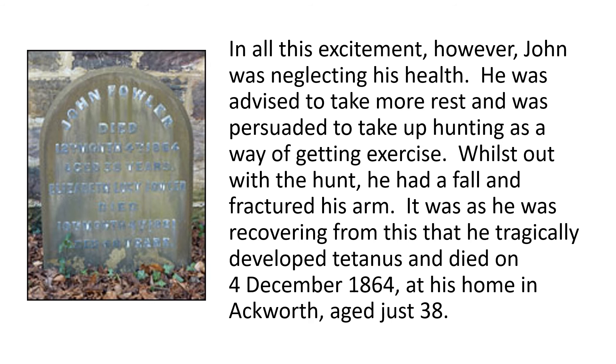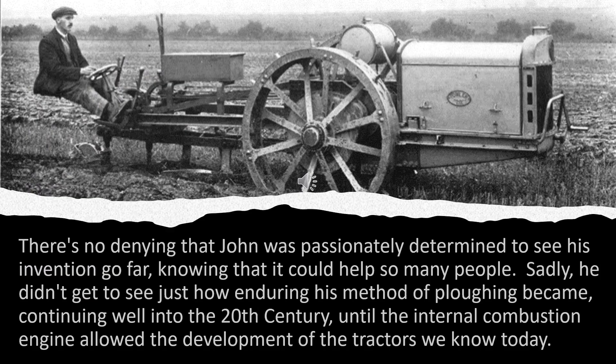In all this excitement, however, John was neglecting his health. He was advised to take more rest and was persuaded to take up hunting as a way of getting exercise. Whilst out with the hunt, he had a fall and fractured his arm. It was as he was recovering from this that he tragically developed tetanus and died on the 4th of December 1864, at his home in Ackworth, aged just 38. There's no denying that John was passionately determined to see his invention go far, knowing that it could help so many people. Sadly, he didn't get to see just how enduring his method of ploughing became, continuing well into the 20th century until the internal combustion engine allowed the development of the tractors we know today.